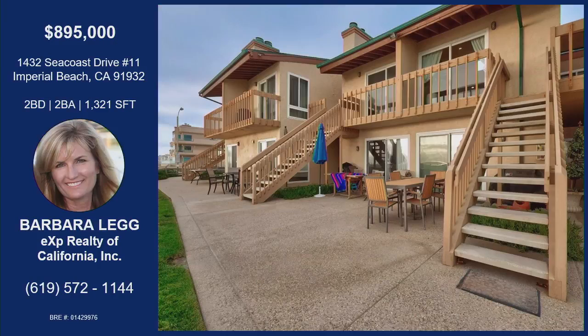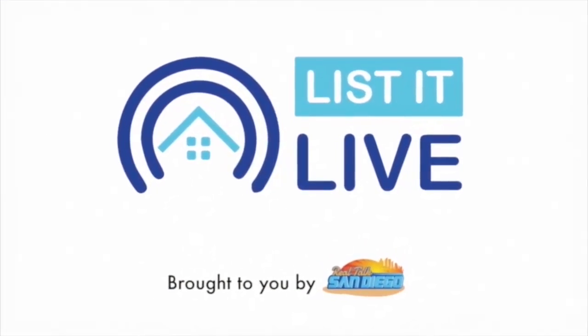Thank you for showing us this property. That was Barbara Legg with her property on Seacoast Drive, which is steps to the beach — that street name is not lying. It has underground parking, views of the beach and the sunrise, and it's being renovated on the outside — done by the end of the year. High ceilings inside, repainted, jacuzzi tub, and gorgeous ceiling fans. She may be holding the property open on Sunday from 1 to 4, so contact Barbara with the information listed on your screen.